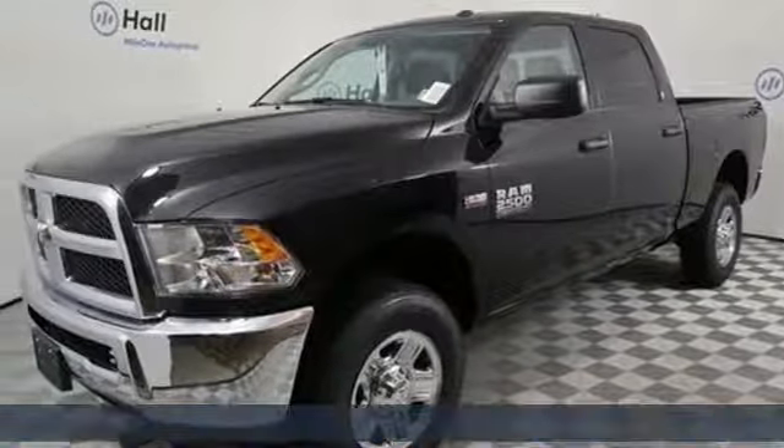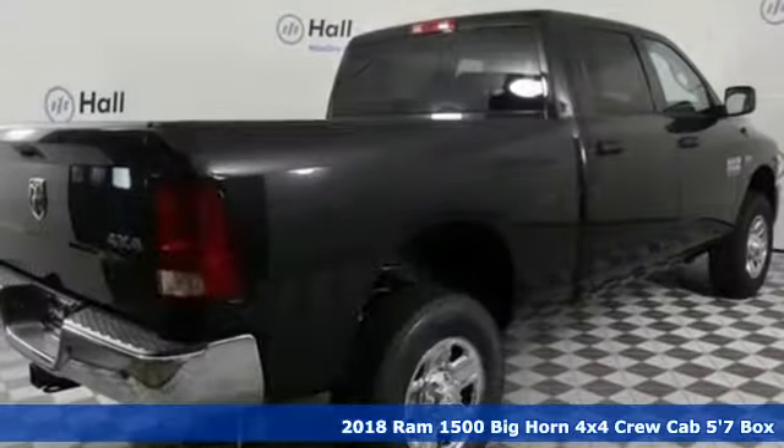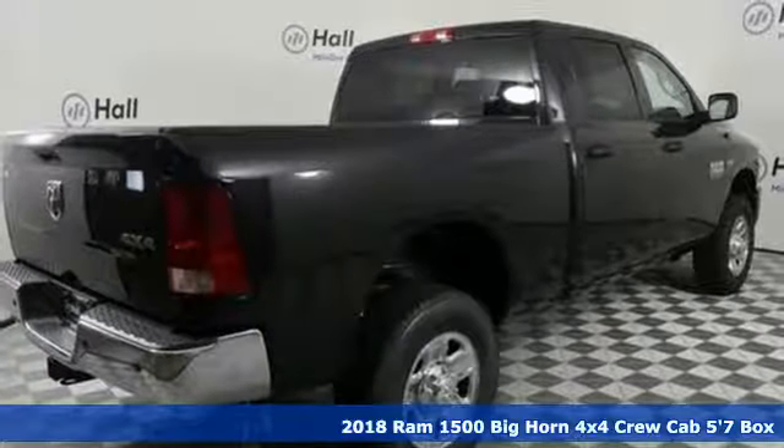It's a new 2018 Ram 1500. Work hard and look good doing it.